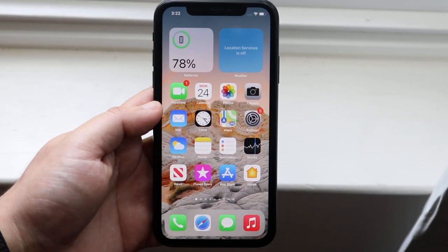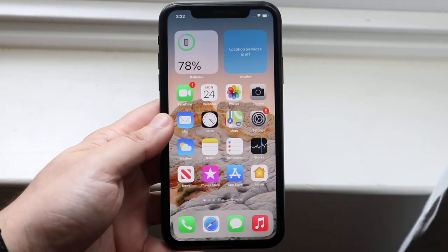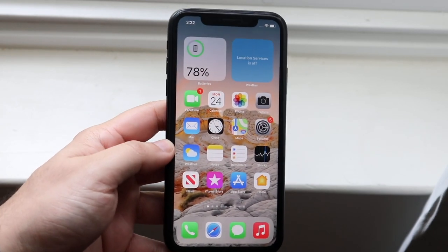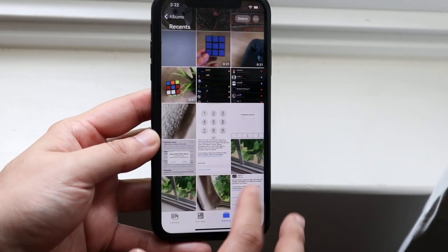Welcome back everyone. iOS 14.6 has officially come out, so let's take a look at it on the iPhone XR. As a whole, this is a fairly important update — there were a lot of cool things added which I'm really happy about.